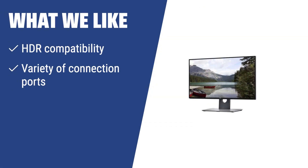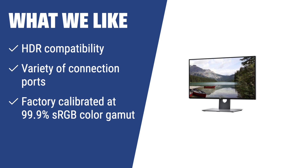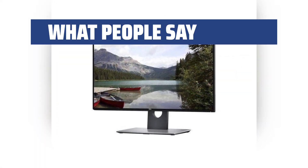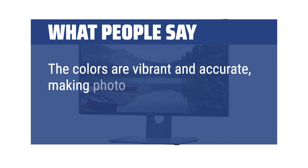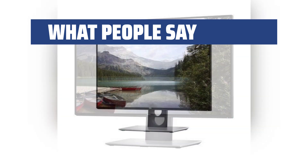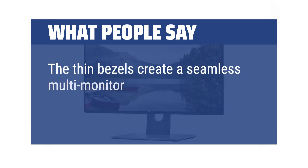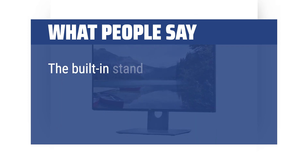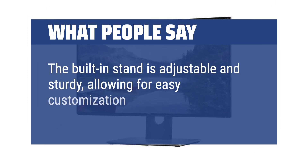If you seek a reliable monitor with fantastic picture quality and modern design, the Dell U2718Q is the ideal choice. With HDR compatibility, variety of connection ports, and factory calibration at 99.9% sRGB color gamut, this monitor is perfect for editing and professional use, offering exceptional results at an affordable price. What people say: The colors are vibrant and accurate, making photo editing and graphic design work a breeze. The thin bezels create a seamless multi-monitor setup, great for multitasking and productivity. The built-in stand is adjustable and sturdy, allowing for easy customization of viewing angles.